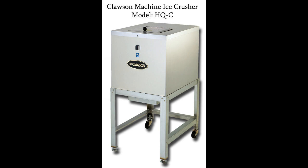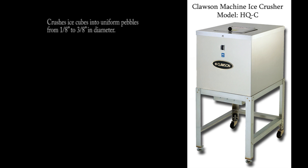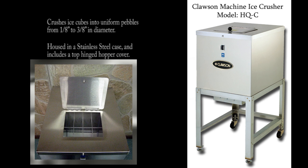Featured in this demonstration video is the model Hail Queen HQC Ice Crusher, shown with the optional stainless steel stand, offering mobile convenience. The HQC crushes regularly-sized ice cubes into uniform pebbles from 1 1⁄8 inch to 3 1⁄8 inch in diameter. It is housed in a stainless steel case and includes a top-hinged hopper cover.